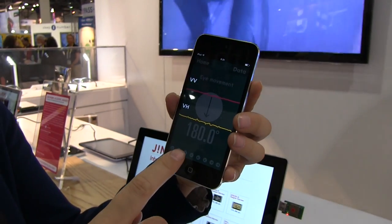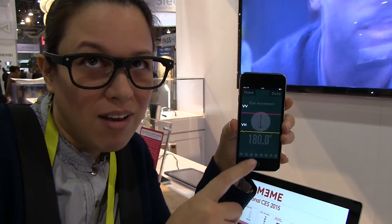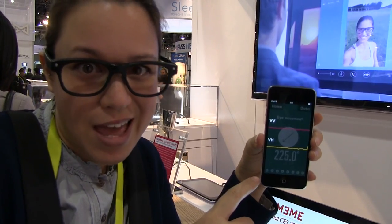Over here we can see the eye movement tracking. I'm going to look up — and look, it's tracking. Look over — still tracking. All this eye movement data is being collected through the app.